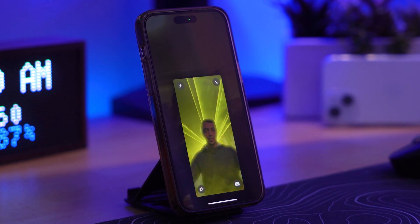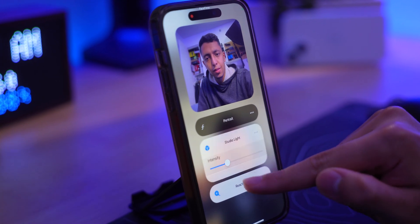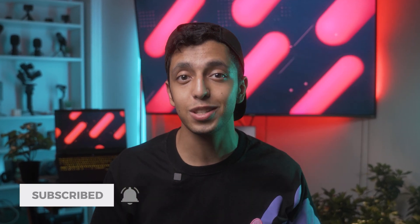It's not just reactions — your iPhone can now use artificial intelligence to change the lighting on your face during FaceTime, and you can simply adjust it from the settings. Let me know what you think about the new iOS 17 features, and make sure to subscribe to my YouTube channel for more tech videos like this.